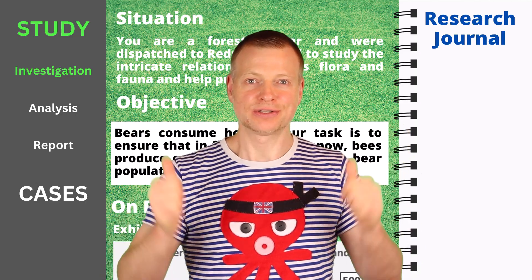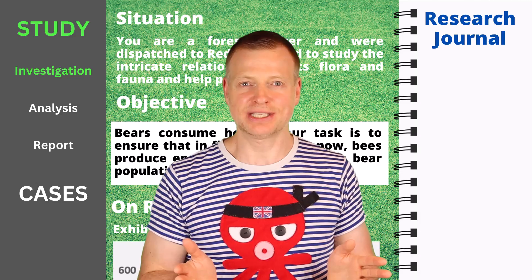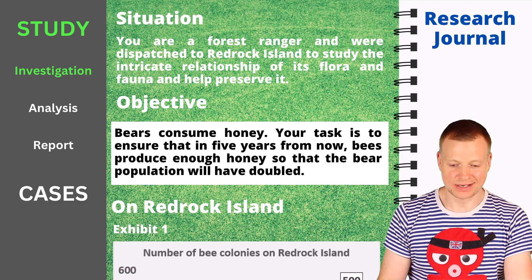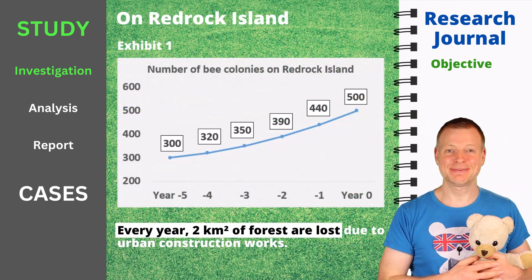I have prepared a little example to give you a better idea of what to expect. Your job during the investigation phase is to collect information in your research journal that may be required to compute whether the study objective can be met. Information presented in white boxes you can drag over to your research journal and drop there. The background story: you are a forest ranger dispatched to Red Rock Island to study the intricate relationship of its flora and fauna. Bears consume honey, and your task is to ensure that in five years, bees produce enough honey so that the bear population will have doubled. The study objective is something you always want to drag into your research journal. Next, a chart shows how the number of bee colonies on Red Rock Island has evolved over time — this looks relevant.